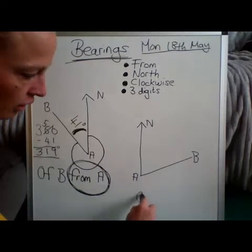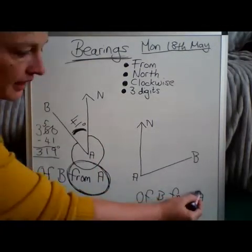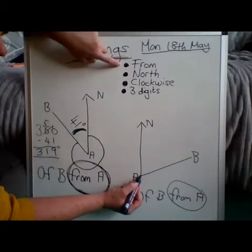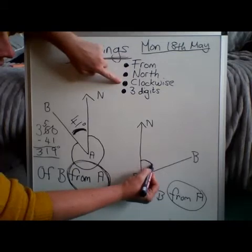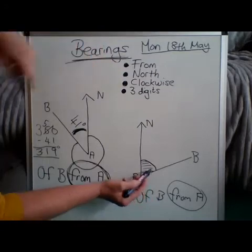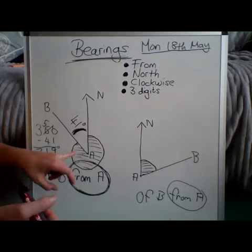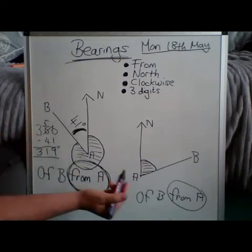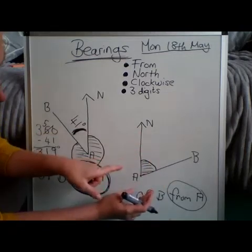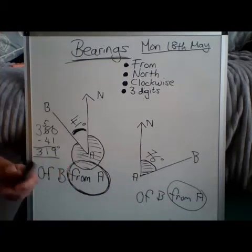Let's look at the next one: bearing of B from A again. From A — pen on A. Go up north, then go clockwise until you hit the line. That is the angle I want. This one is simpler — the angle I wanted on the first example was a reflex angle, which is why we had to measure the other bit and subtract from 360. This one is nice and simple. Using my imaginary protractor, that looks like about 76 degrees. In the questions you're about to do, I think they actually give you the smaller acute angle, so there's no measuring involved.